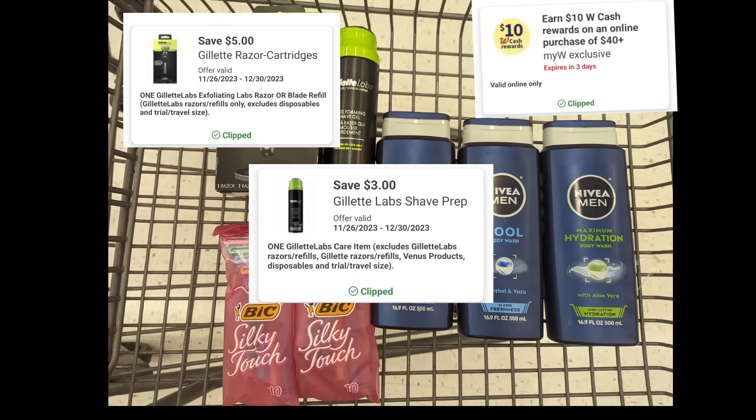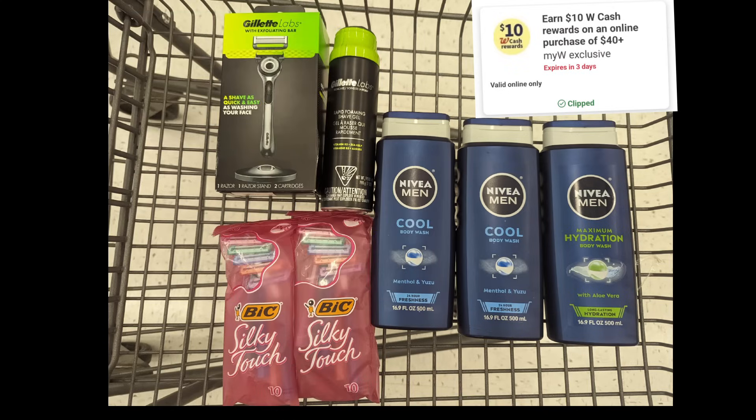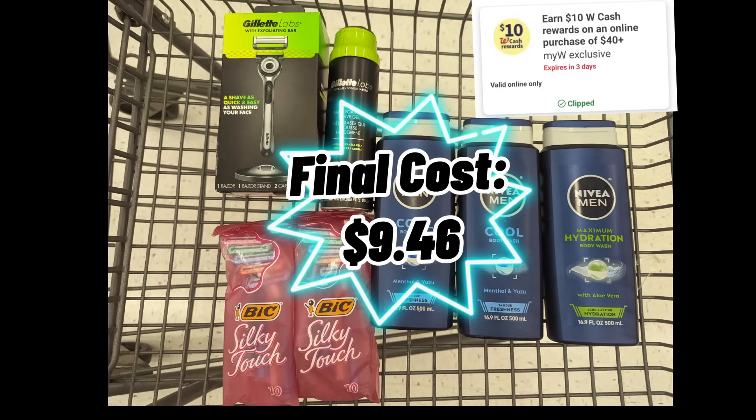After digital coupons apply, you'll pay $34.46 out of pocket, but you'll get back $8 in Walgreens cash for the Gillette promotion, $5 in Walgreens cash for the Nivea promotion, $2 in Walgreens cash for the BIC promotion, and $10 in Walgreens cash for the spend coupon, making the final cost $9.46 for all items.